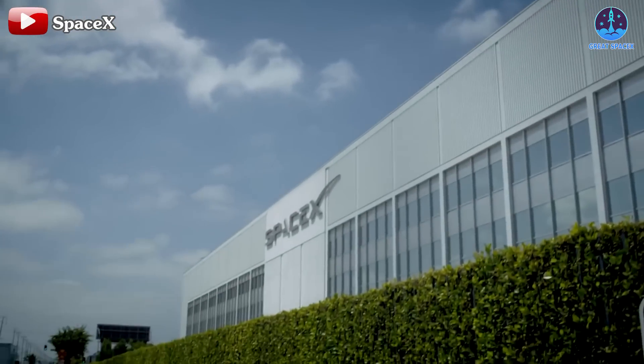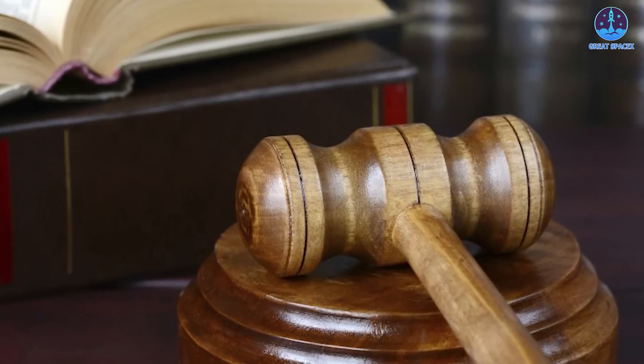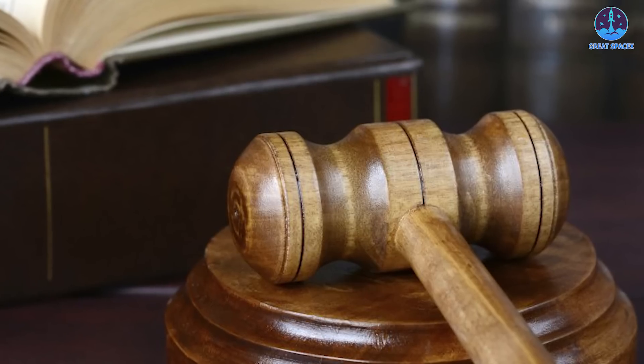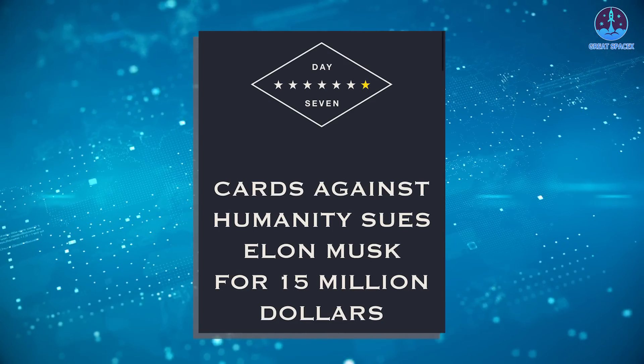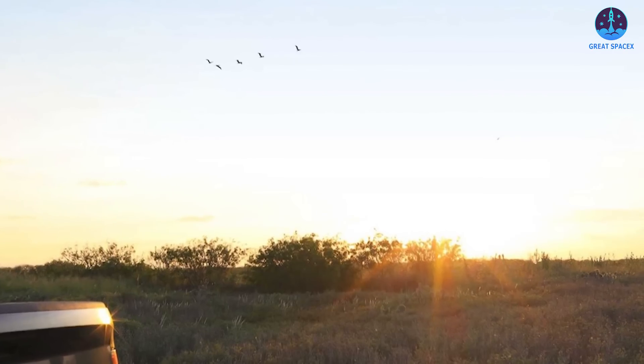For SpaceX to fully realize its vision, there remains a long road ahead, particularly as they continue to face delays imposed by various organizations through regulations and lawsuits. Recently, a well-known company, Cards Against Humanity — the party game with a humorous name — filed a lawsuit against SpaceX, accusing them of trespassing and damaging land the company purchased in 2017.